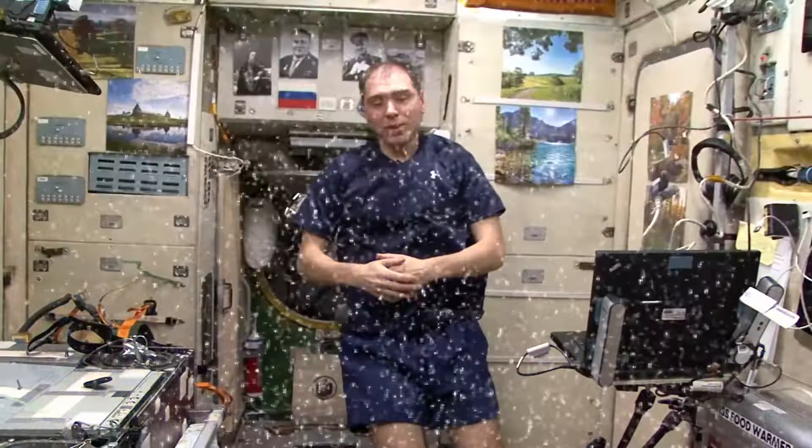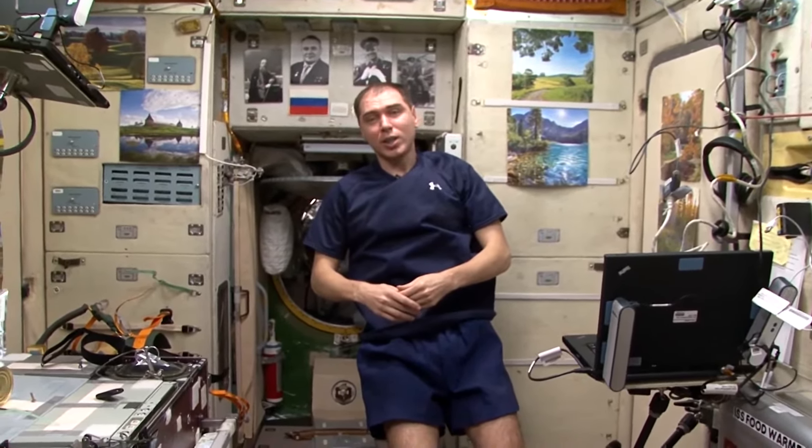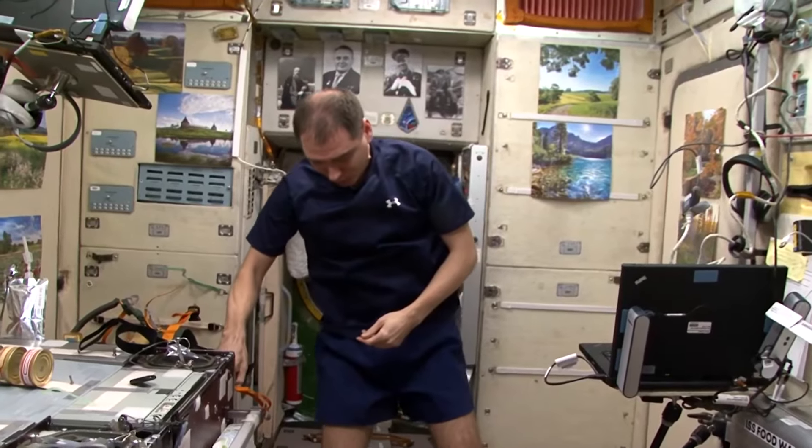Now we will tell you about the training machines located in the Russian segment of the station. The treadmill is a very necessary thing here in the conditions of weightlessness. While we cycle or use the IRED around every two days, we run every day. Three weeks before landing, all exercises except running are finished — we only run twice a day.